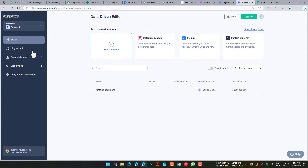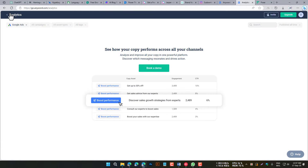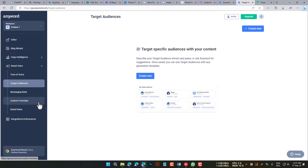AnyWord is an AI writing tool that helps you improve the clarity, conciseness, and engagement of your content. It does this by providing suggestions for improving your writing, such as by simplifying complex sentences and removing unnecessary words. AnyWord is a good choice for writers who want to improve the quality of their writing.